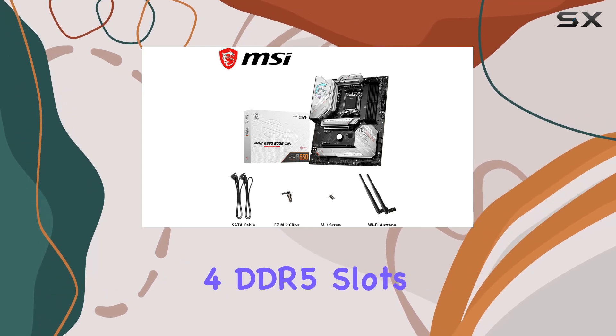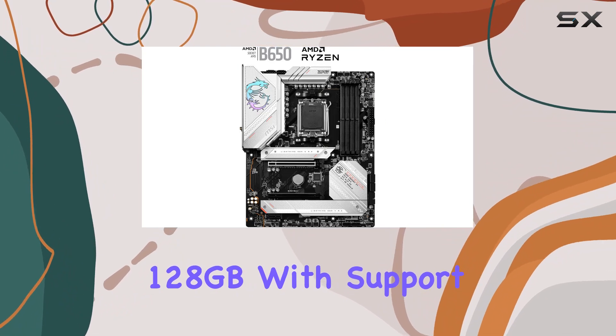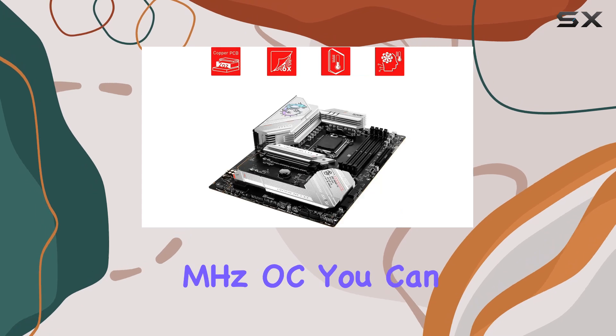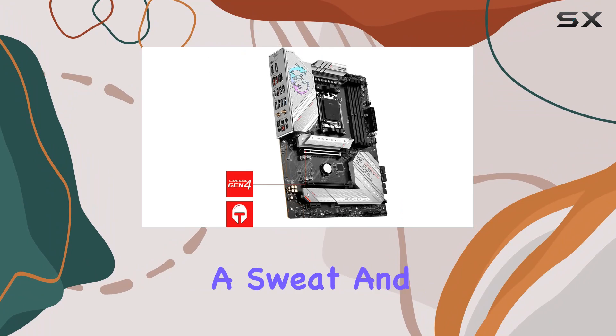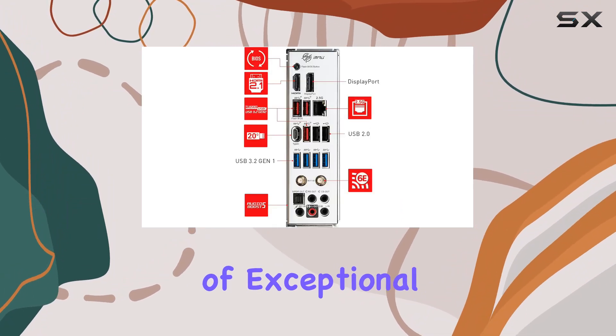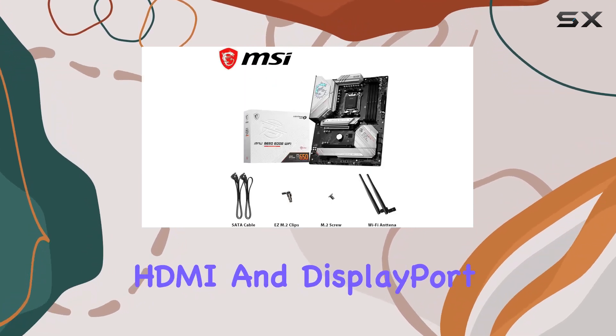Memory-wise, the B650 Edge Wi-Fi doesn't disappoint, boasting four DDR5 slots with a maximum memory capacity of 128 gigabytes. With support for DDR5 speeds up to 6600+ MHz OC, you can push your system to its limits without breaking a sweat, and thanks to its dual channel mode, expect exceptional multitasking capabilities.